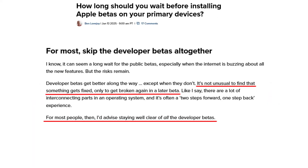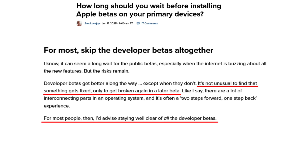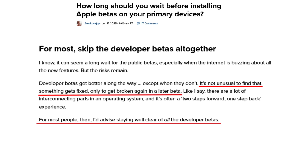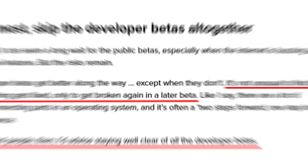The third thing no one really wants to hear is that it's recommending altogether to not get any of the public beta updates. It literally says there are interacting parts in the operating system and it's often a two-steps-forward, one-step-back experience — meaning problems in beta one might get fixed in beta two, but beta two introduces new glitches that beta one didn't even have.